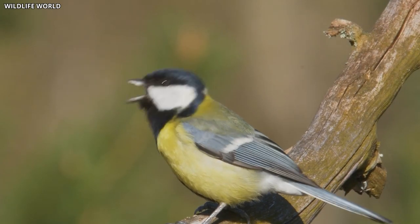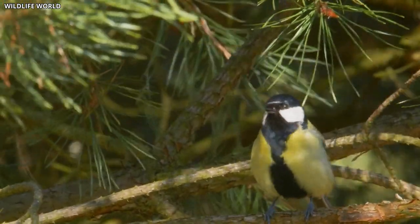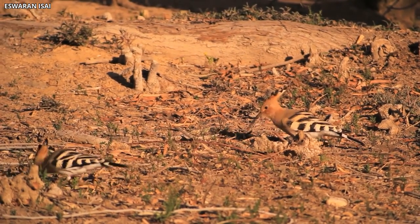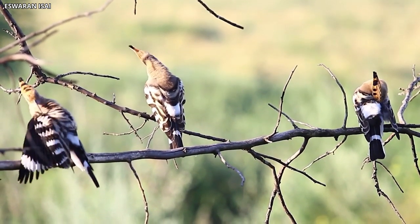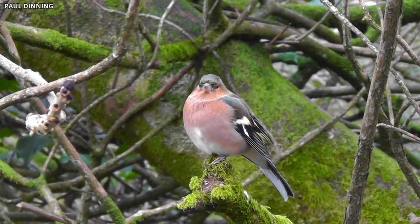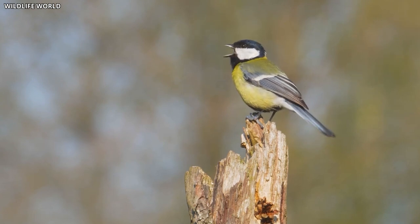Researchers have found that certain birds, such as the great tit, produce songs with a higher frequency in the exclusion zone, potentially as an adaptation to the increased background radiation levels. While some bird species seem to have adapted well to the contaminated environment, others have struggled to survive. Studies have shown that some species exhibit reduced reproductive success and increased mortality rates in areas with high radiation levels. Nevertheless, the diversity and adaptability of the bird population in Chernobyl remain a testament to nature's resilience in the face of adversity.